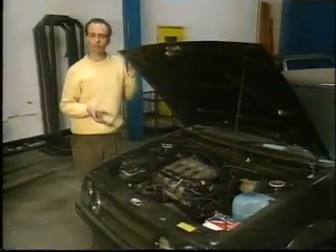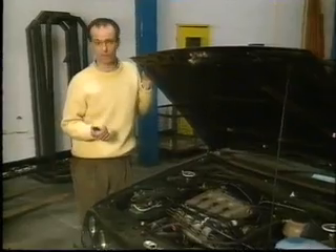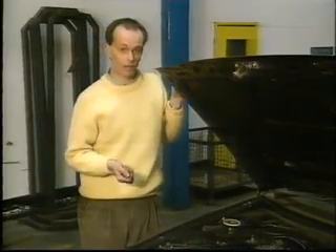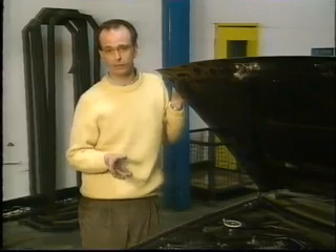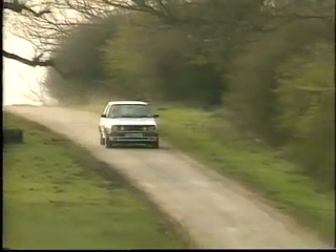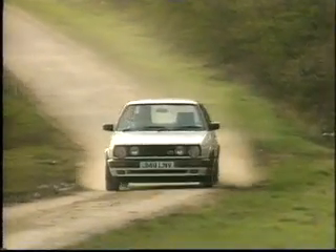I've nothing against damaged repairables per se on two conditions: first, that you know it's a car that's been repaired so you pay damaged-repairable money, and secondly that the job has been well done. In the case of GTIs they need to be jigged, and if it hasn't been jigged properly it will never ever handle or corner right. Jigs are used to align a distorted body shell to a precision of millimetres, so walk away from anything that's been bodged.